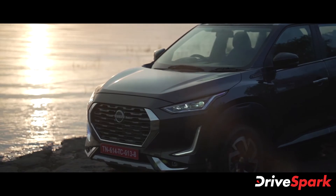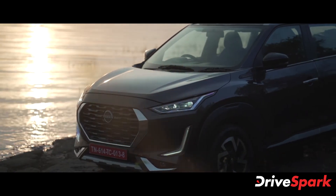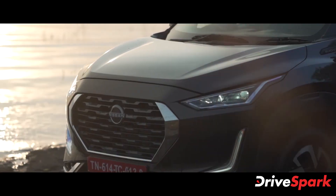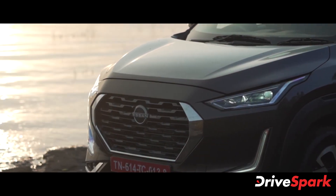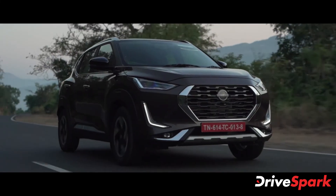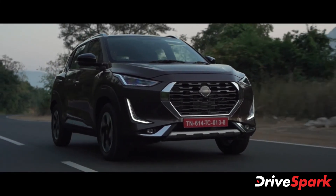Nissan launched the Magnite as the most affordable B-SUV sold in the Indian market. However, due to rising input costs and demand, the company might have decided to increase the pricing of the compact SUV. Despite the increase in its prices, the Magnite is still one of the most affordable options in the segment.